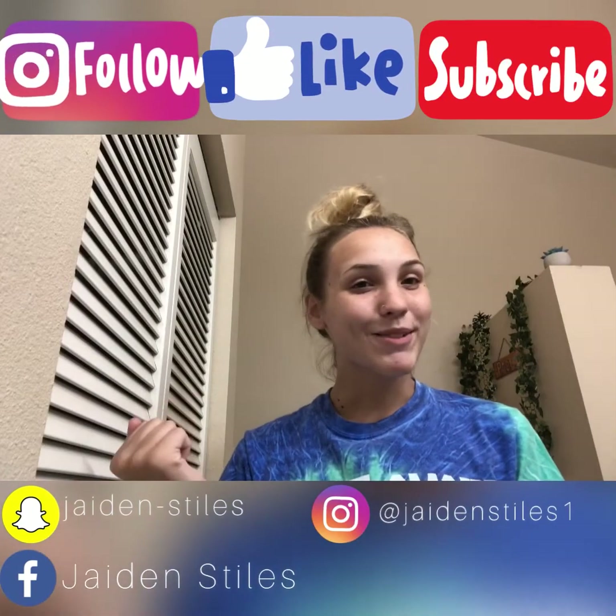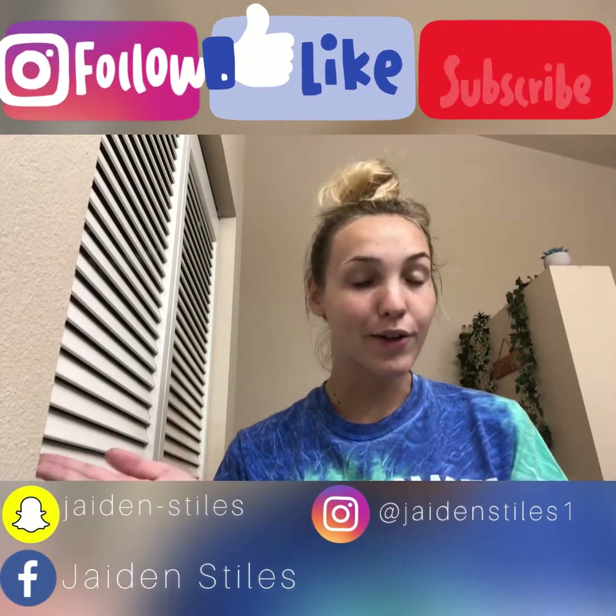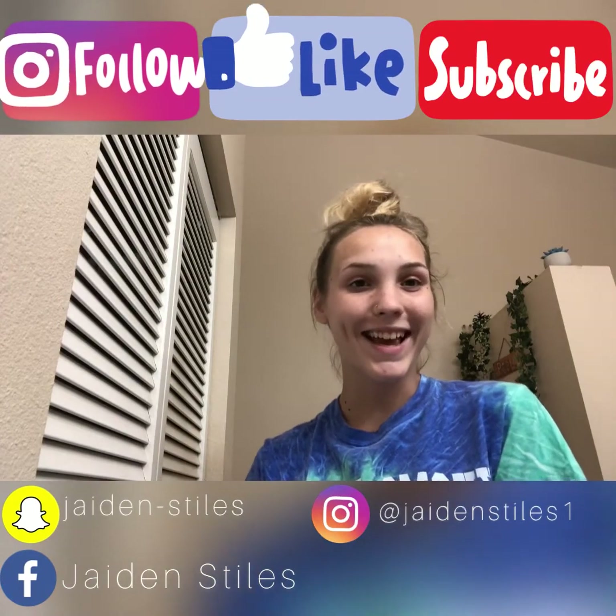Thank you guys so much for watching! Don't forget to like and subscribe for more videos. Have a wonderful rest of your day, bye!